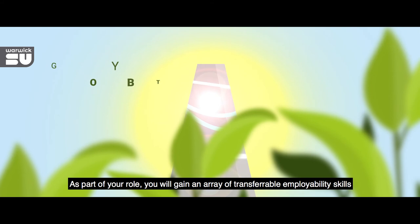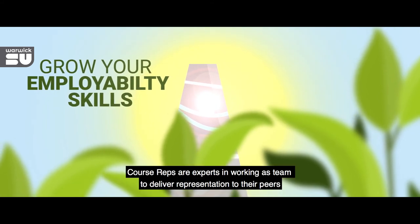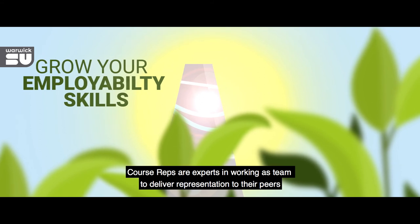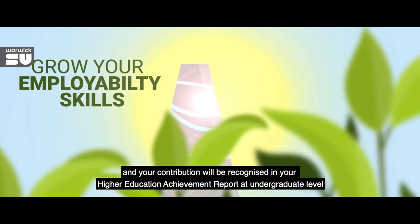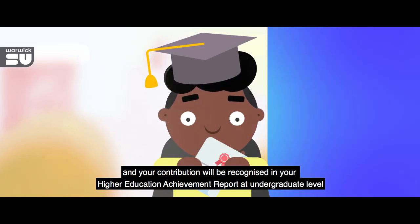As part of your role, you will gain an array of transferable employability skills. Course reps are experts in working as a team to deliver representation to their peers, and your contribution will be recognized in your Higher Education Achievement Report at undergraduate level.